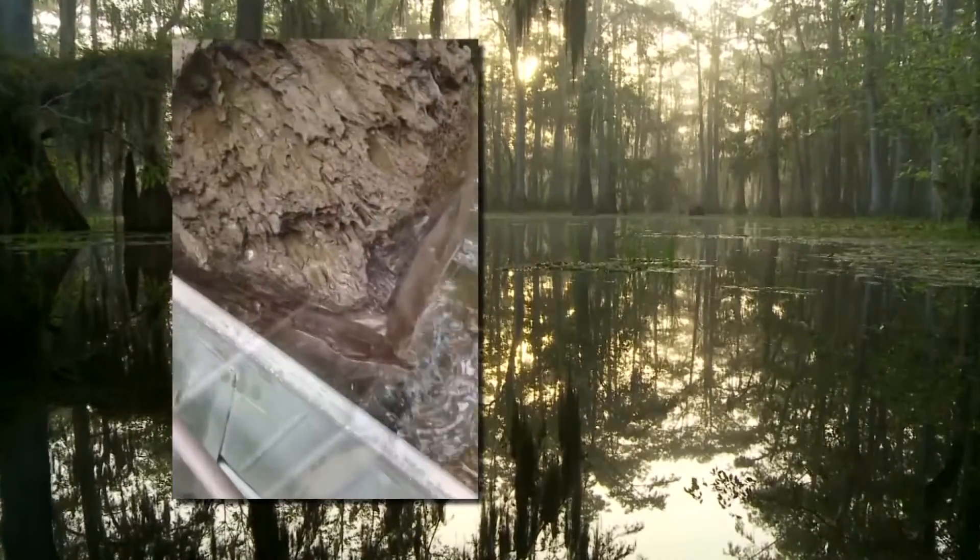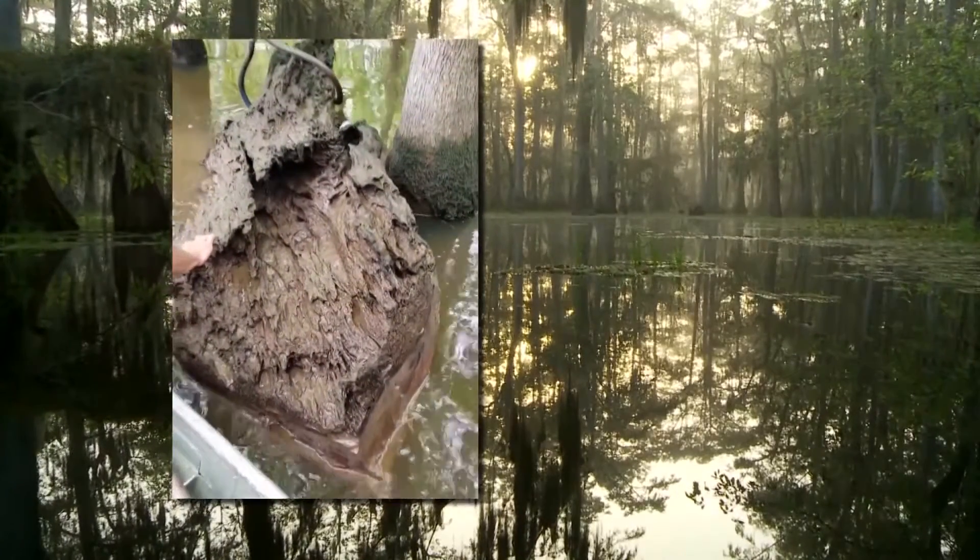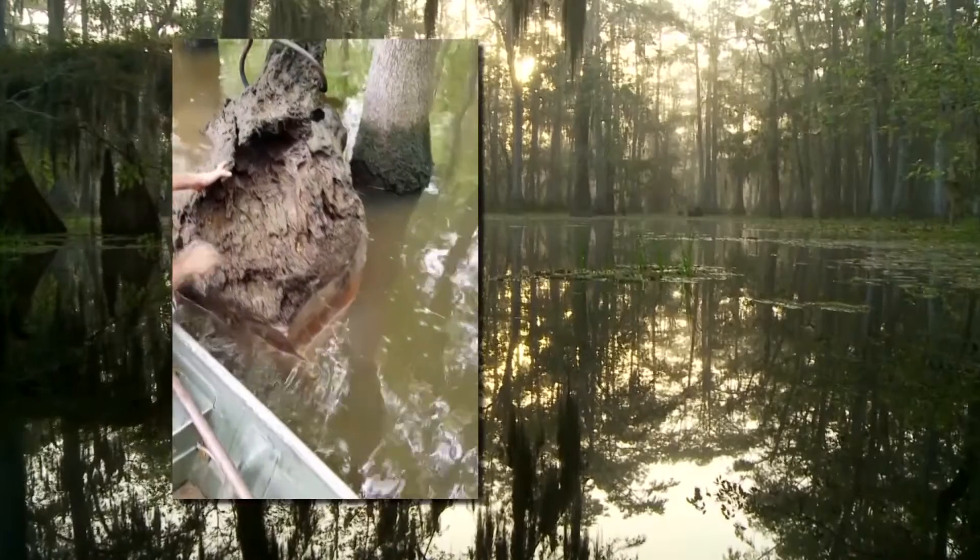Trees reclaimed by the swamp centuries ago, preserved in a thick layer of mud, just waiting for someone to bring them back to life. The moment we pull it out of the swamp — full of slime, full of mud, full of dirt — I see right then and there exactly what I want to do with it.